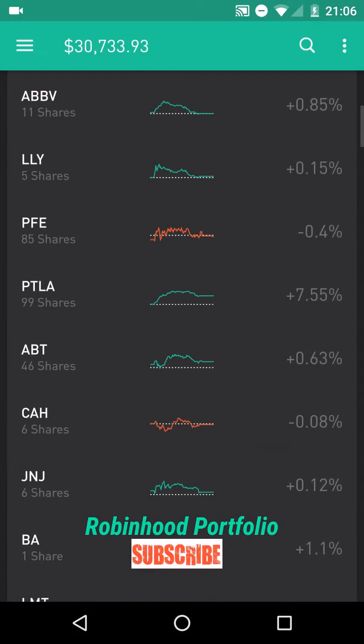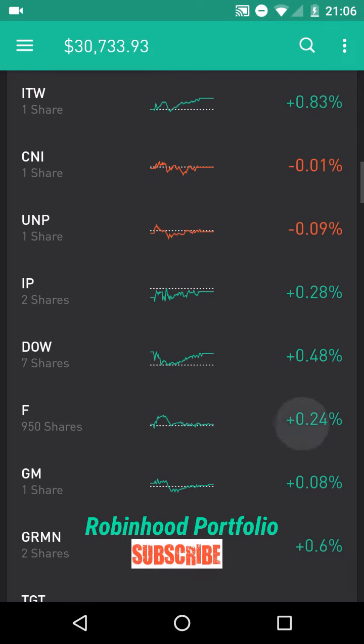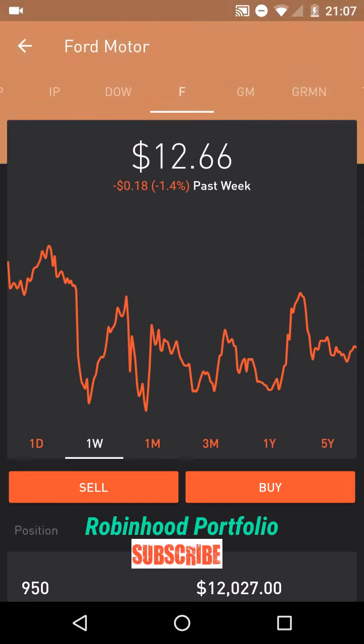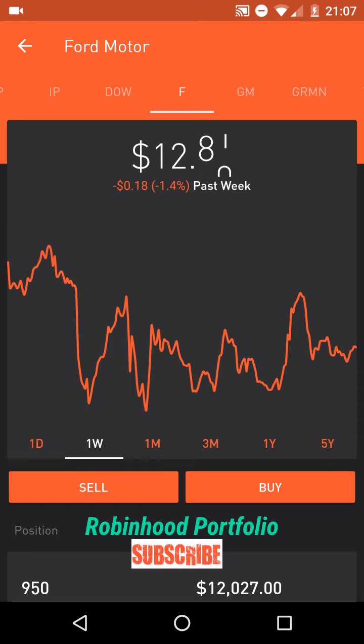As you guys remember, this is one of the two stocks I've been doing a lot of swing trading in. The other one has been Ford. Ford has had a pretty good month or so. Over the last week it's been up and down, and this is really the kind of stock that you can do a lot of day trading in. When it hits the dip, you buy, and when it pops up, you sell.